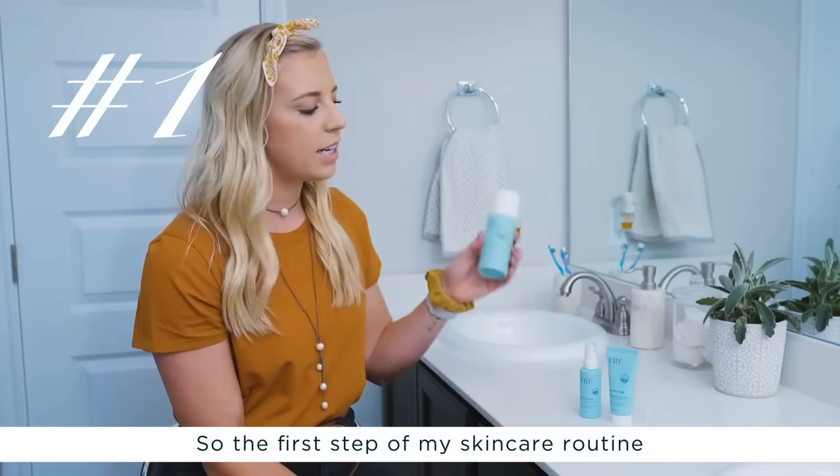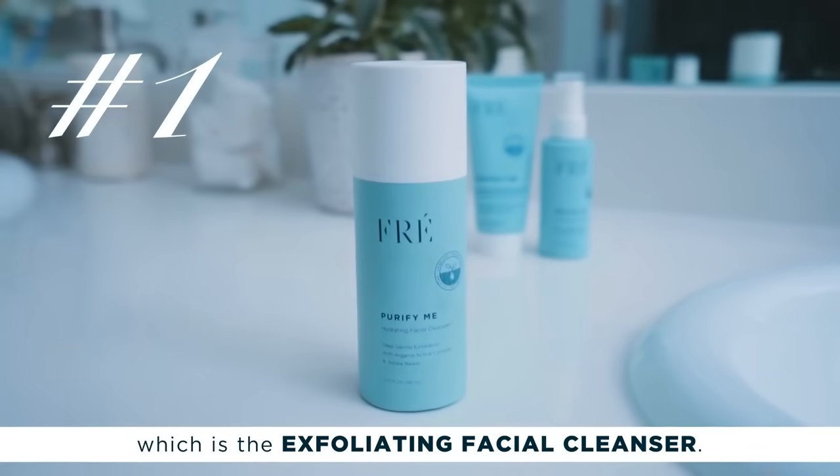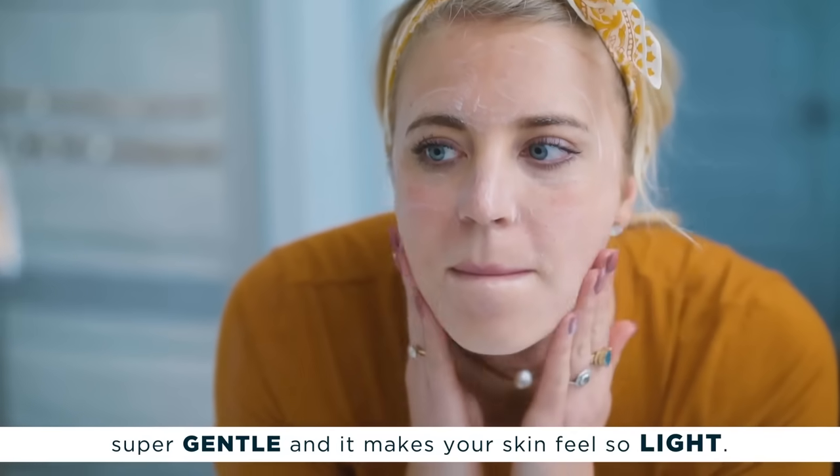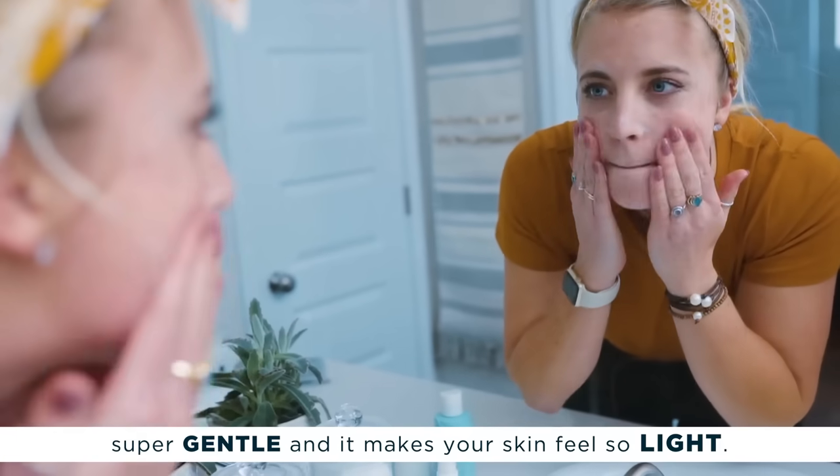The first step in my skincare routine is Purify Me, which is the exfoliating facial cleanser. The thing I love about this is it's super gentle and it makes your skin feel so light.